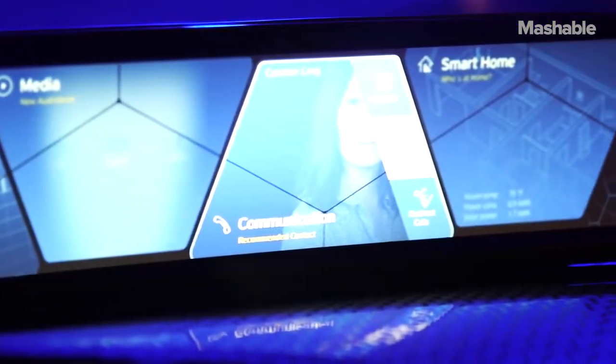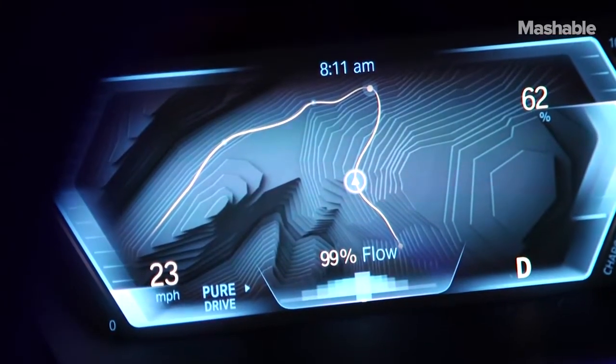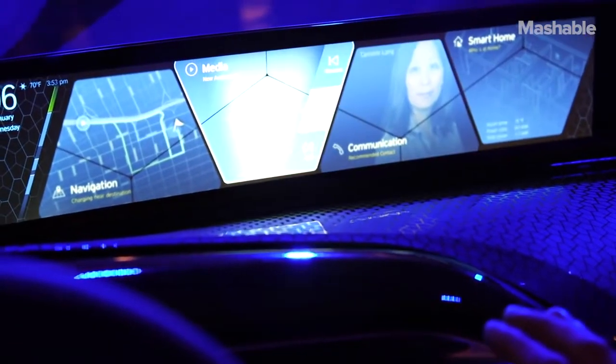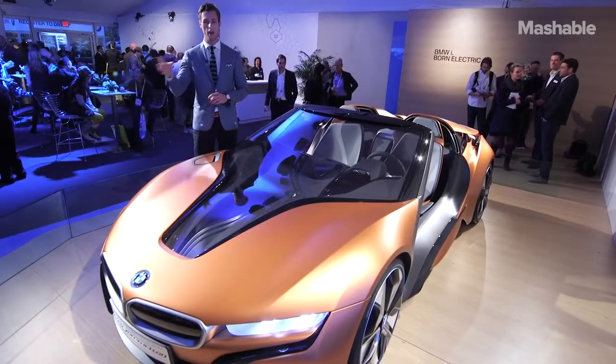Ignoring the 21-inch screen, the 3D instrument cluster, and the head-up display, you'll be able to interact with this car with 3D gesture controls called Air Touch. You use the screen like a touch screen, but instead of touching it, you do everything in the air.